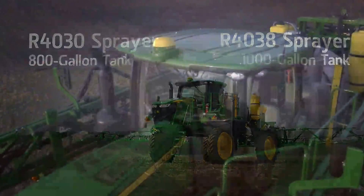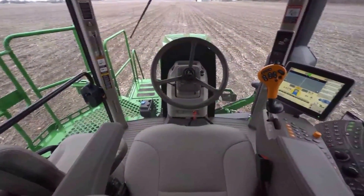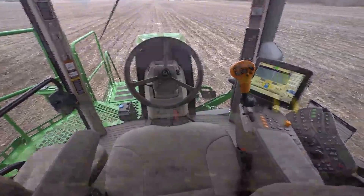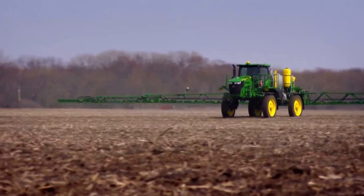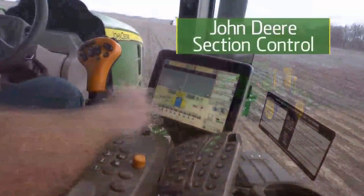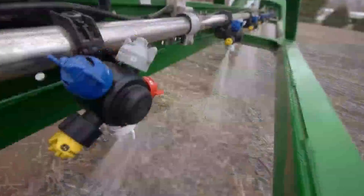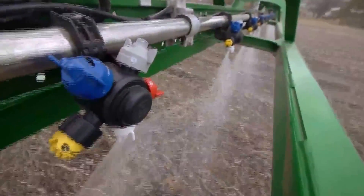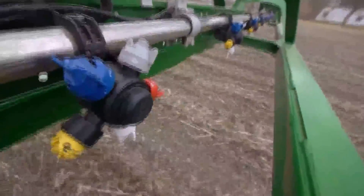You're looking at the latest advances in technology, all fully integrated to deliver the most performance and cover more acres in your day. Everything you see here has been designed for peak efficiency and precision. John Deere Section Control lets you spray only the areas you want. Using GPS information, it automatically turns boom sections on and off around headlands and waterways, eliminating costly overlaps.